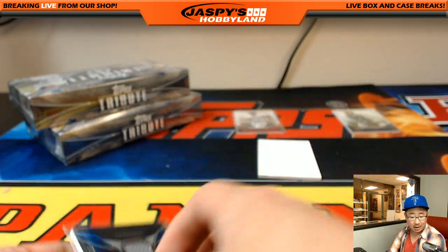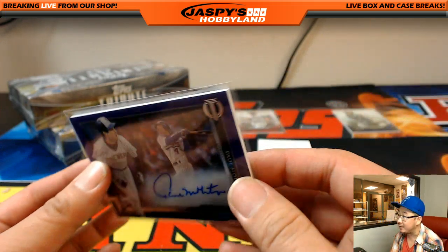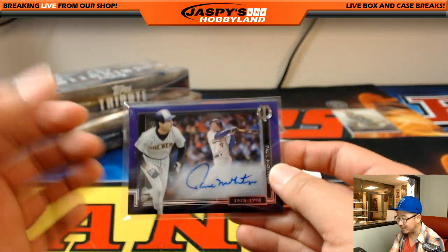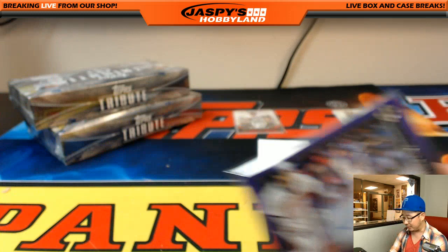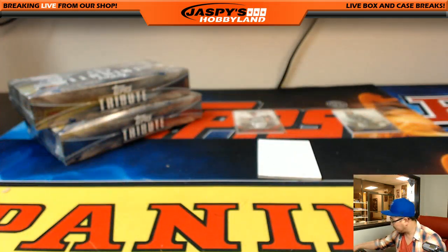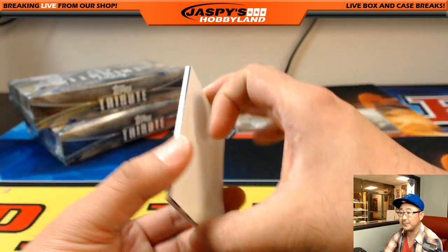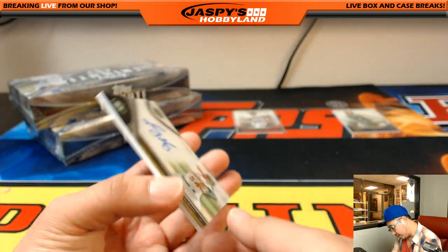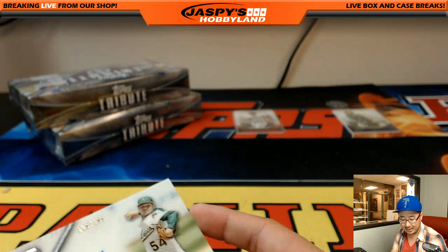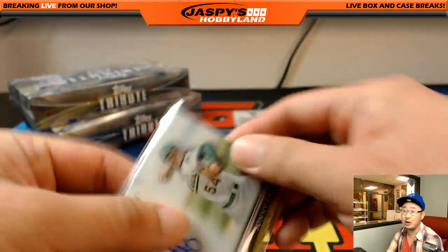Especially when you get it in person — if you catch it in the light you can see the auto kind of float over the secondary picture underneath. I like that it's not too bulky. These types of cards always look better in person. Sonny Gray, 26 out of 199, for the Oakland A's, going out to Don Brazier.